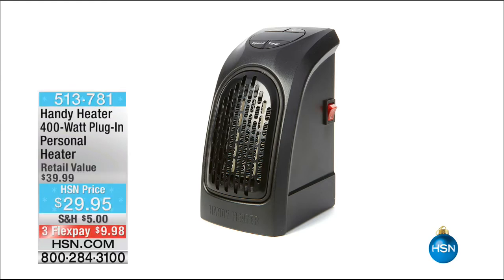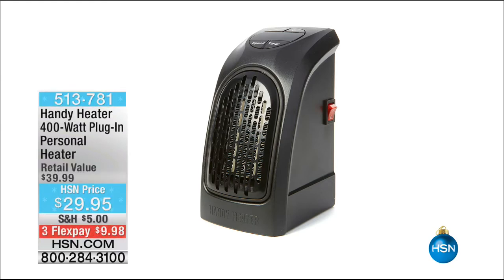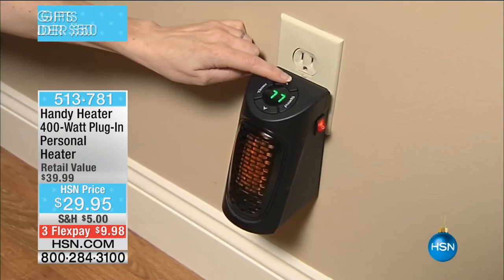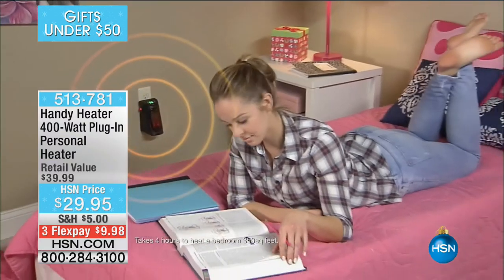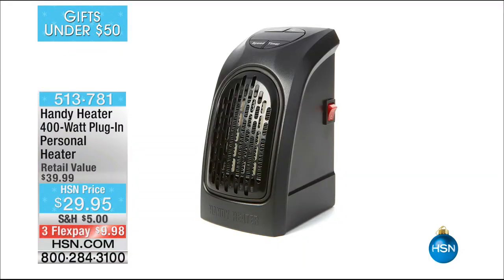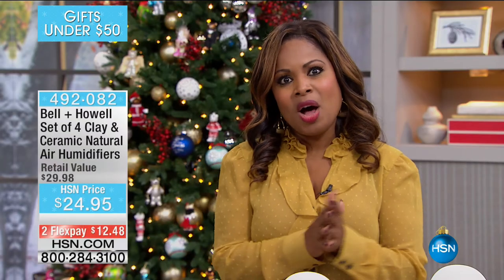Thank you so much Lou for being here. Coming up next is the Handy Heater — a great way to warm any space. Item number 513781, a brand new product this year. It's a personal plug-in heater at $9.98 on a credit card, giving you 400 watts of nice comfortable soft heat — especially with the colder temperatures getting closer, that's going to be a nice value.